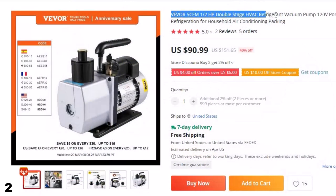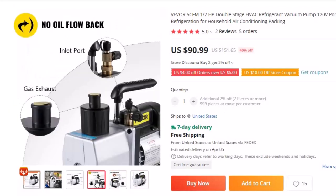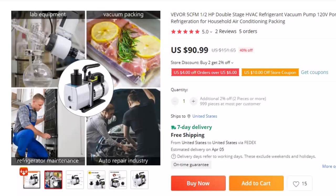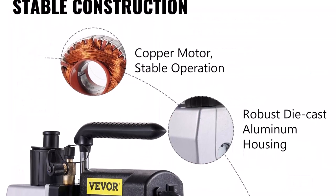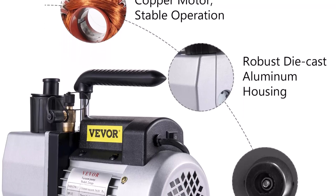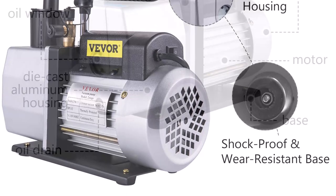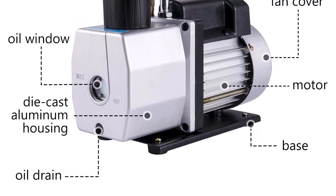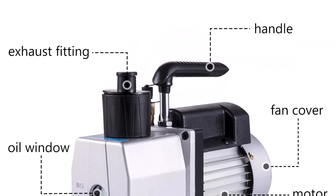Number 2: Vever 5 CFM 1/2HP Double Stage HVAC Refrigerant Vacuum Pump. This vacuum pump is here with 40% price off — now you can get it at around $100. The pump base is built with a heavy-duty aluminum alloy shell and copper wire motor, which is sturdy and stable. Non-slip rubber feet increase stability, ensuring minimal movement. A 1/4-inch oil fill port fits most manifold gauges; an oil drain hole makes oil draining more thorough; and a gas exhaust port helps avoid oil spout. This rotary vane vacuum pump has an oil viewing window to quickly monitor oil levels, preventing oil deficiency. The built-in fan design facilitates heat dissipation during operation.